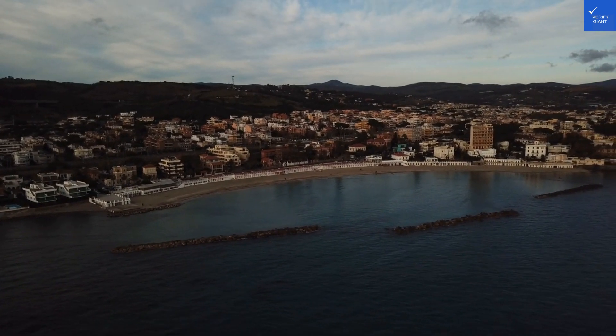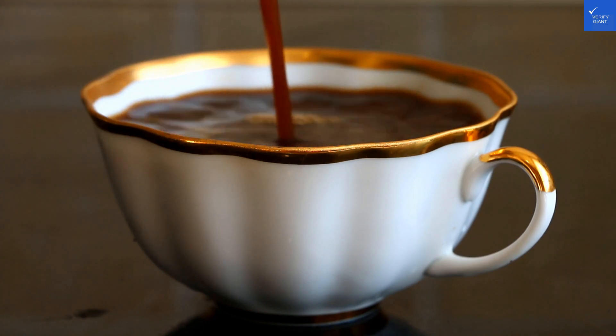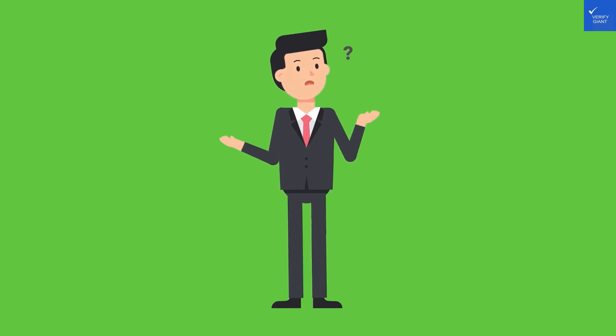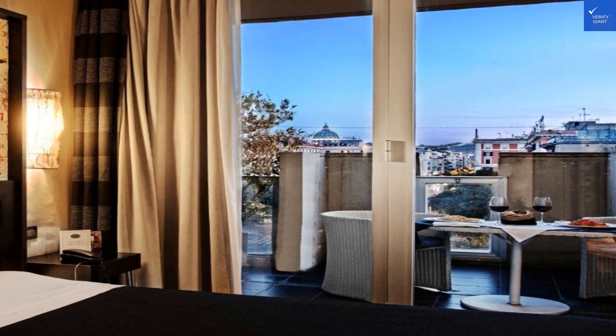Now let's talk about amenities. Free Wi-Fi is A+, but breakfast comes at a surcharge. One guest complained, saying, "I paid for the eggs, but it felt like they were laying their own taxes." That being said, there's a rooftop restaurant with stunning views of St. Peter's Dome — definitely a highlight. Score: 6 out of 10.